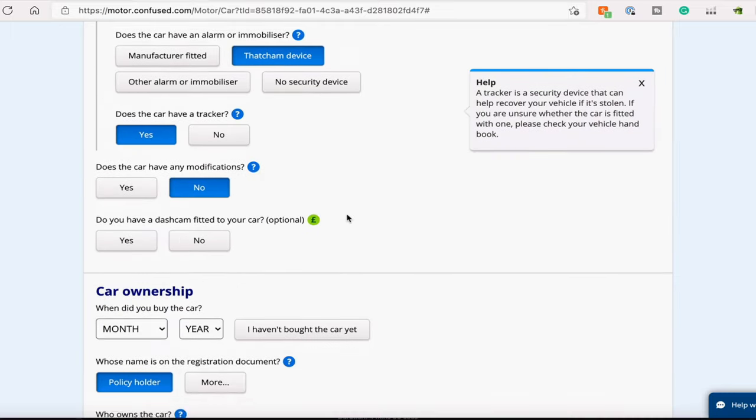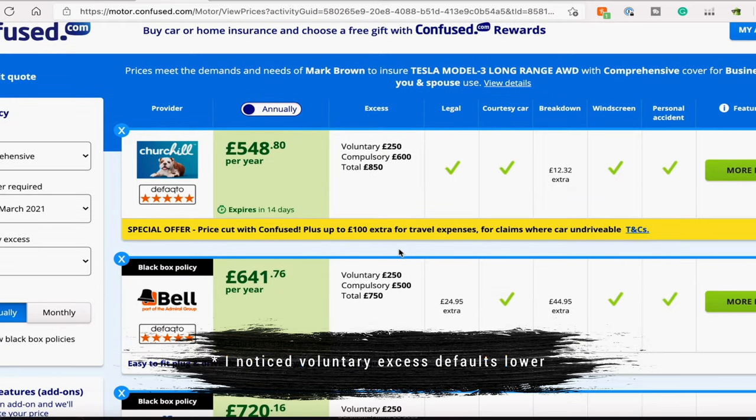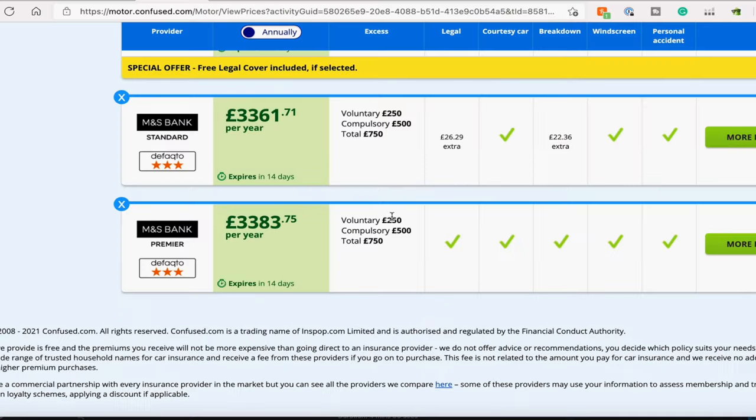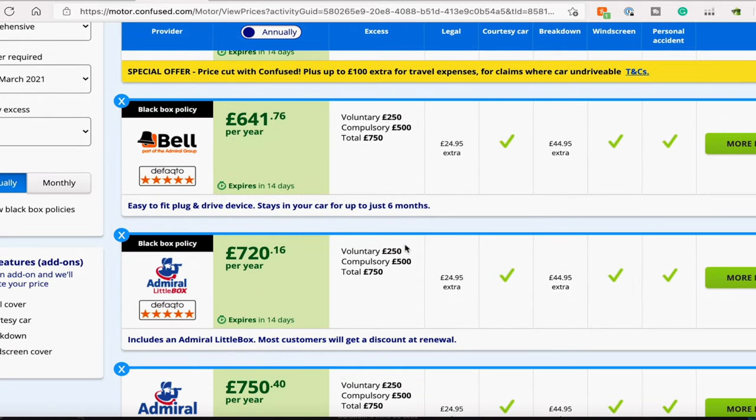Now we're going to do Confuse.com. It's worth noting when you fill in these details, you might see the option: does the car have a tracker? I would check with each insurer on this one, because technically the Tesla doesn't have a standard tracker as such, but you can track your Tesla on the app and see where your car is. I've phoned a few insurers and some will allow the app as the tracker, some won't — but that will save you a lot of money because if it's ever stolen, the police can track it down straight away. Looking at the Confuse.com results — Churchill on here is more expensive than on Compare the Market, which is very interesting. The most expensive is Marks & Spencer Bank at £3,383. But again, Churchill, Bell, or Admiral look like the cheapest for me.